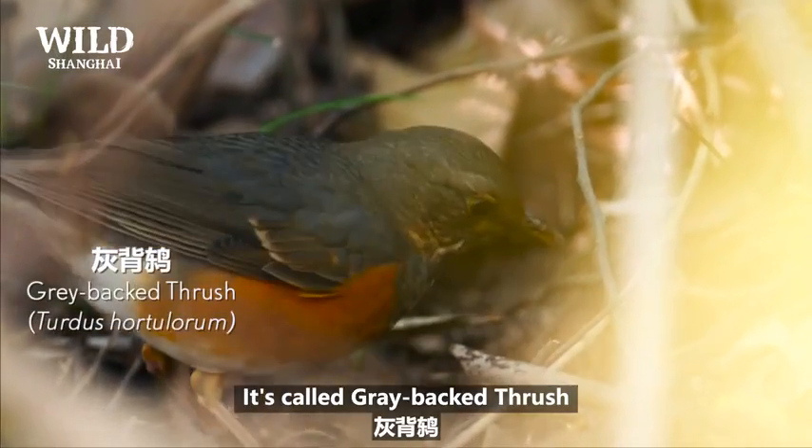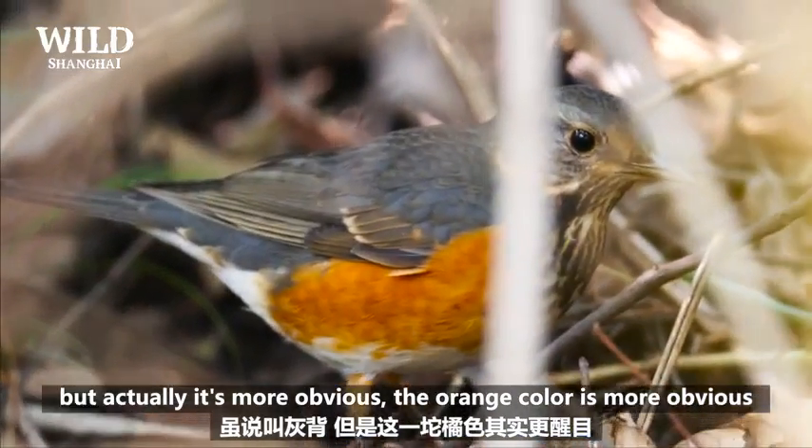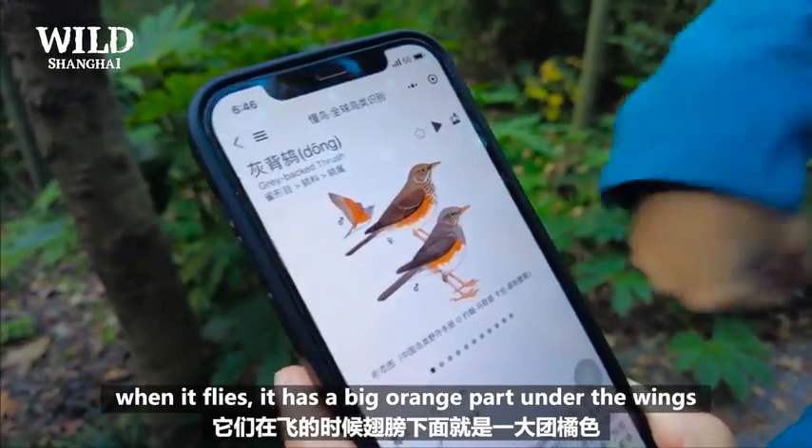It's quite a grey-backed thrush, but actually the orange color is more obvious when it flies — it has a big orange part under the wing.